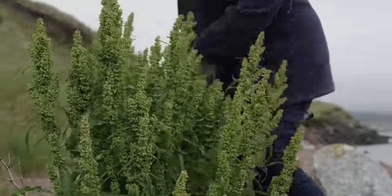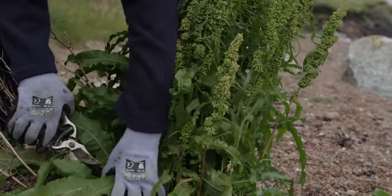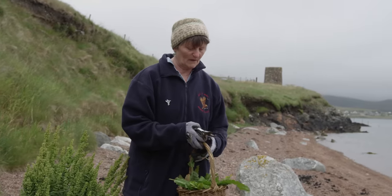Let's have a look — I can take loads of leaves from this one plant because it's been very prolific in foliage this year. That will do for a reasonable dye pot, I think.